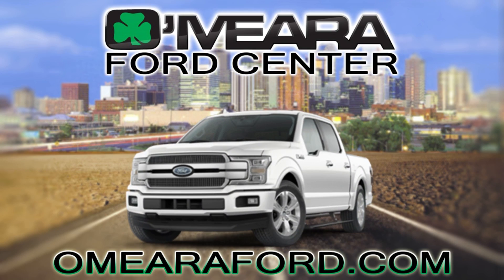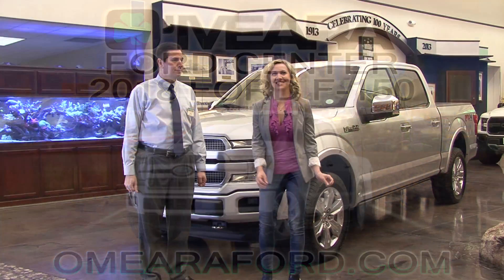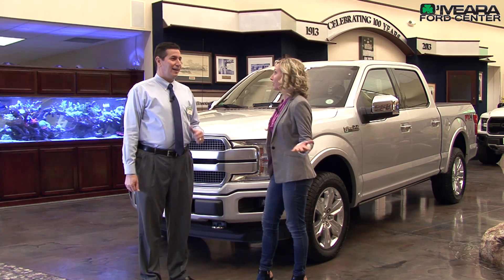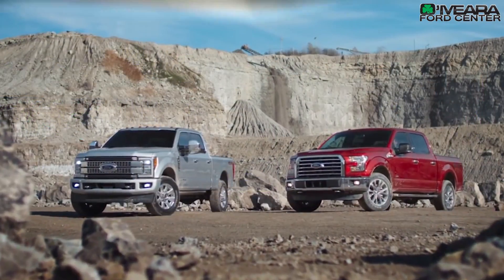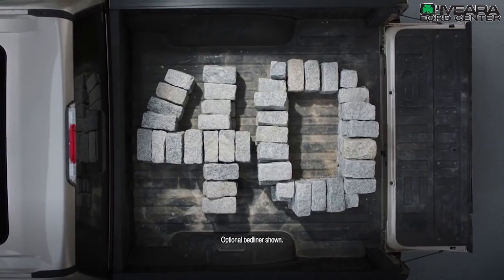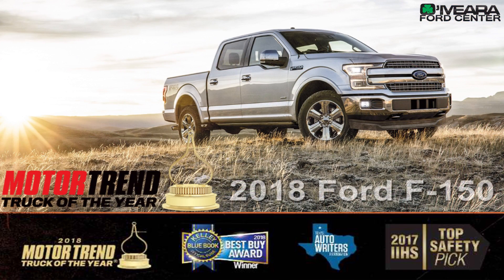I cannot be more excited to find out about the 2018 Ford F-150. This is the most popular truck in the world, right? It's not just the most popular truck — it's the best-selling truck for the last 40 years. Motor Trend actually just came out and said that the 2018 model was by and large the best truck they've ever seen, and it won Motor Trend's Truck of the Year.